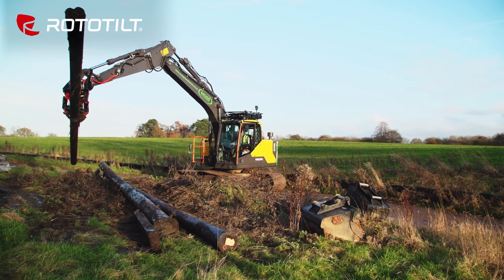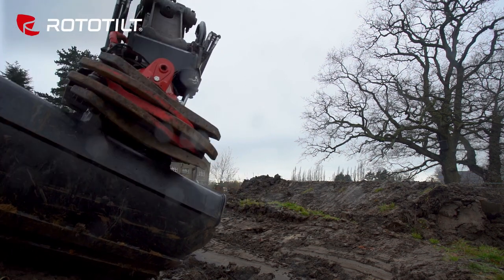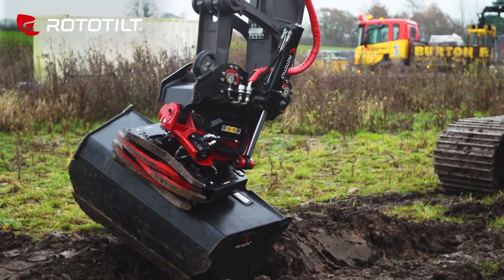When we looked at buying the Rototilt, one of our concerns was would it be durable? And when we've had it, we've put it through every test — we've done deep drainage with it, put it through its paces, and it has not let us down at all. The build quality is absolutely fantastic.